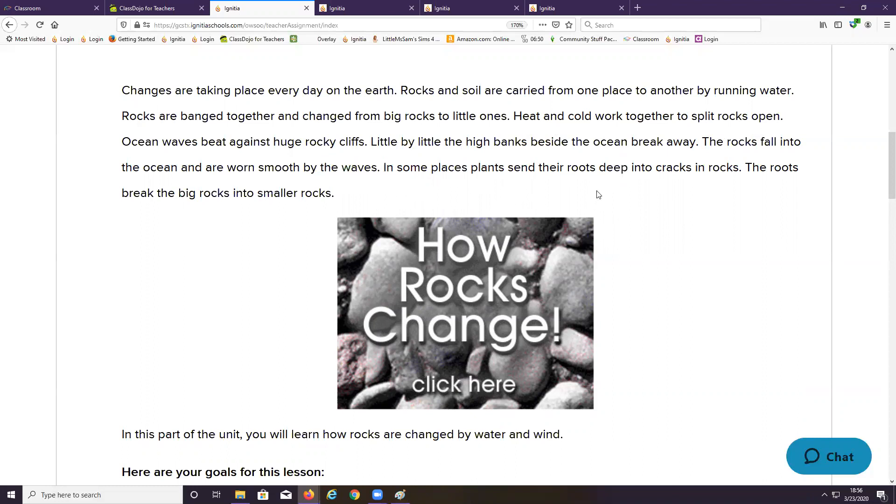In some places, plants send their roots deep into cracks in rocks. The roots break the big rocks into smaller rocks. That's important and I believe you will see that on your test — you need to know that plants have the ability to break apart rocks.